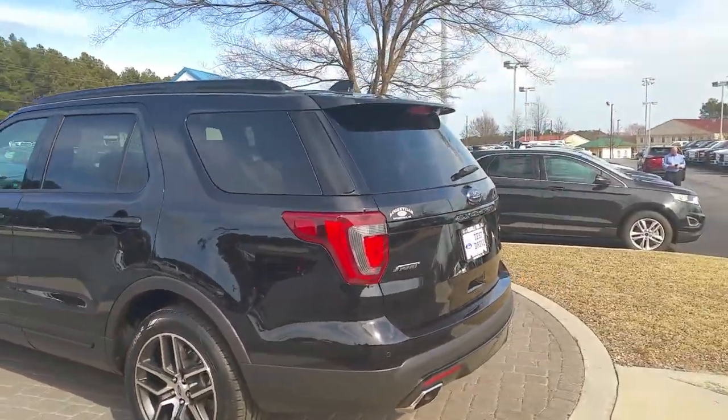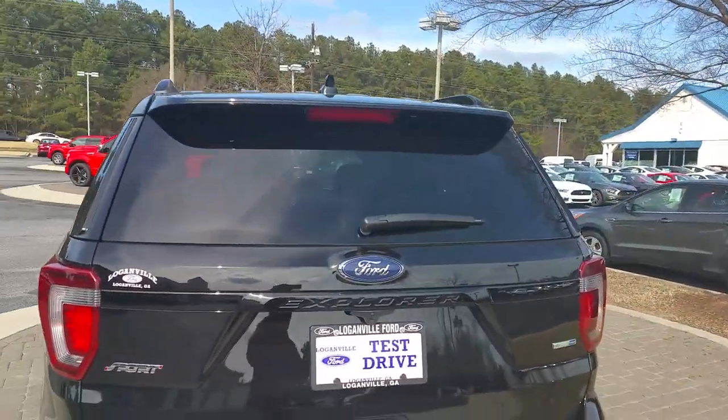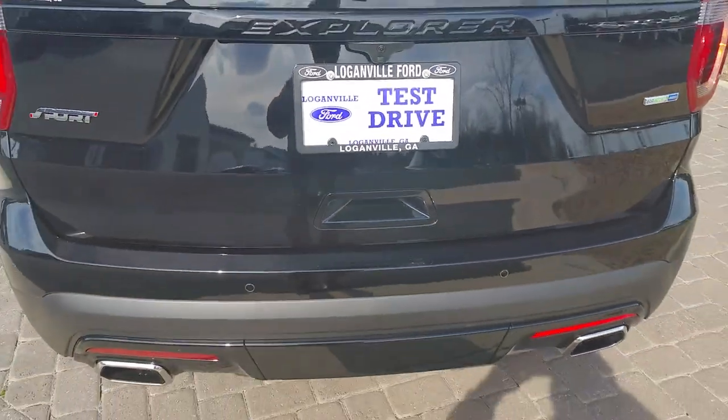One thing you're going to like about the new Explorer: totally hands-free liftgate. Swipe your leg and it opens.